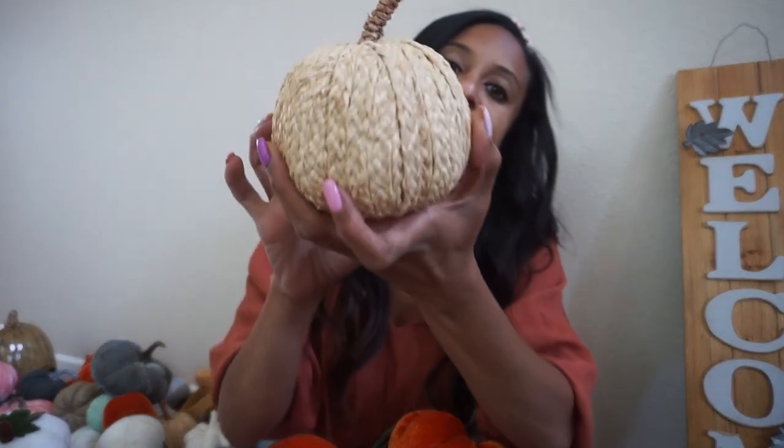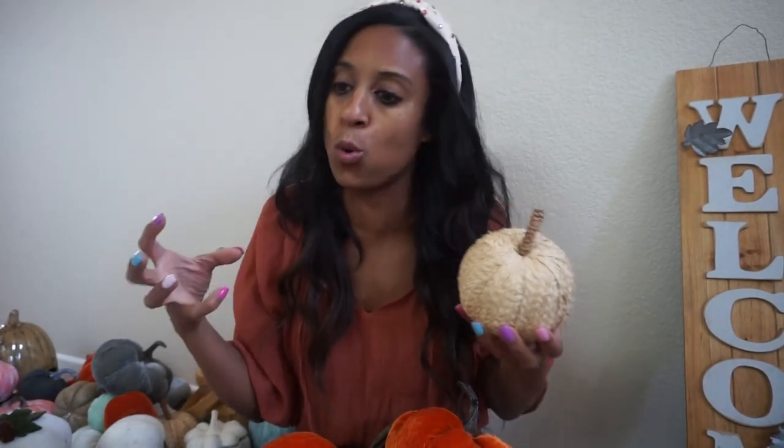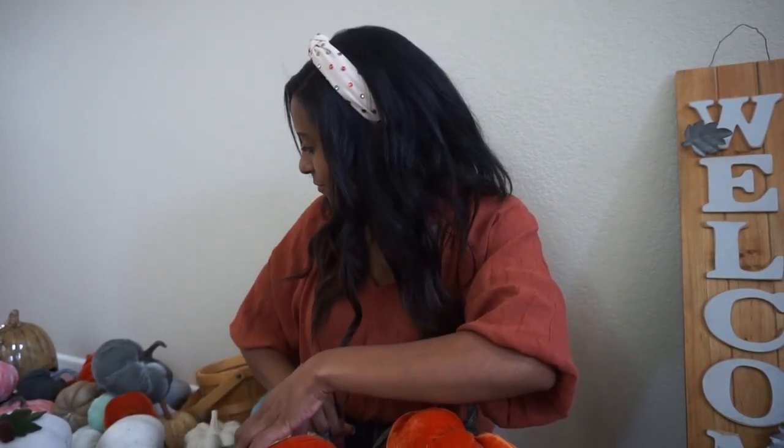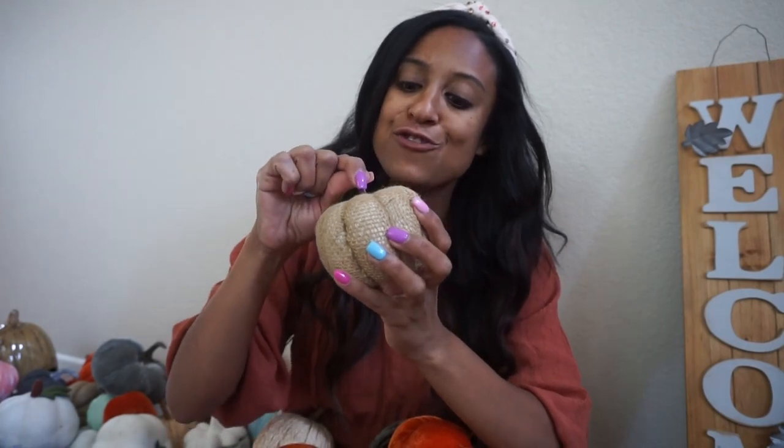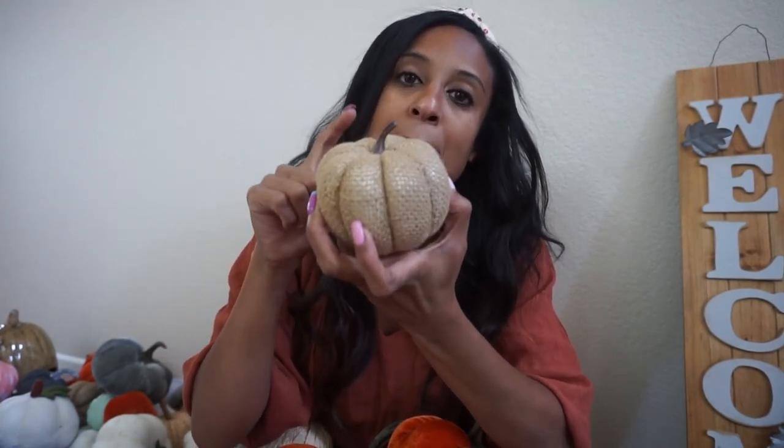Another texture that I love to add in is this rope-type texture. I have a few pumpkins in this same style — you can grab these from Hobby Lobby, and currently Hobby Lobby has 40% off on all of their fall decor. I have them in different sizes, and this one, believe it or not, is from the Dollar Tree. And this is a burlap pumpkin. I love the texture of burlap, especially layered over something. It is the epitome of farmhouse, and it's just so warm and cozy. So burlap and rope are two textures you've got to get your hands on to cozy up your space for fall.